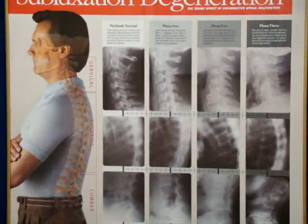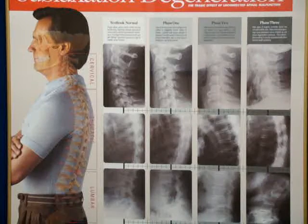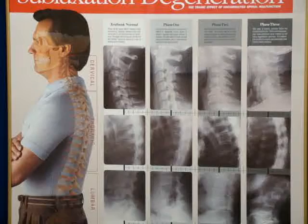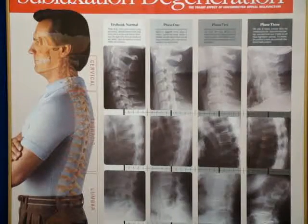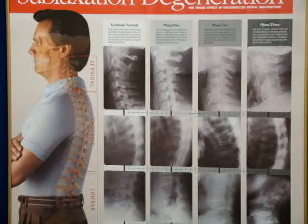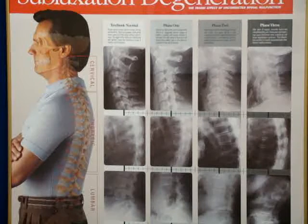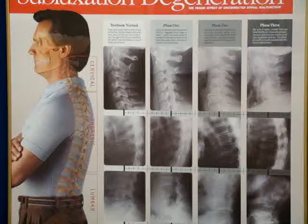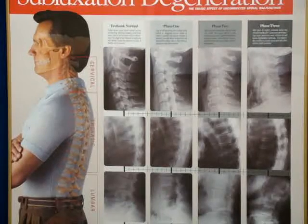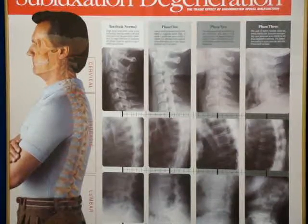To prevent this, chiropractic care is a very important healthcare modality that everyone should use to maintain the integrity of the spine. At Discover Chiropractic in Brick, New Jersey, we focus and specialize on maintaining the spine and its function, and maintaining nerve function. Give us a call at 732-920-8844 or go to chiropractorbricknj.com. Thanks for watching.